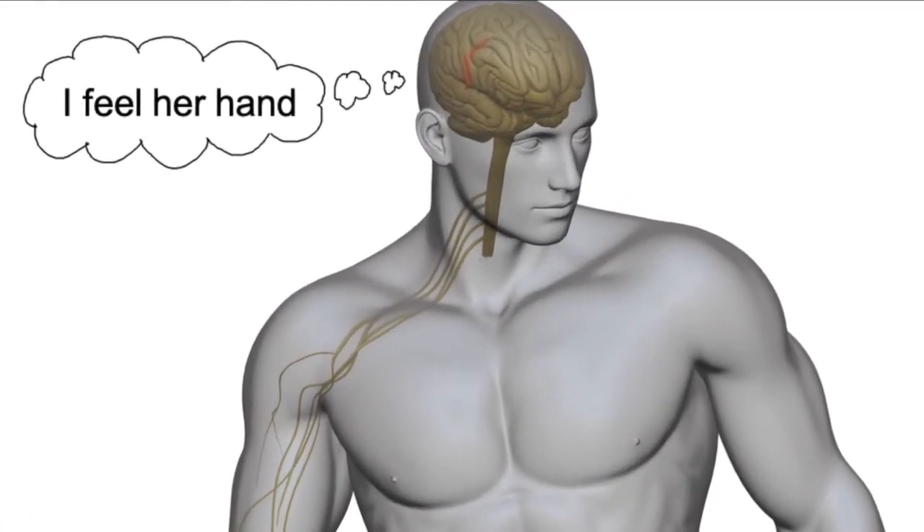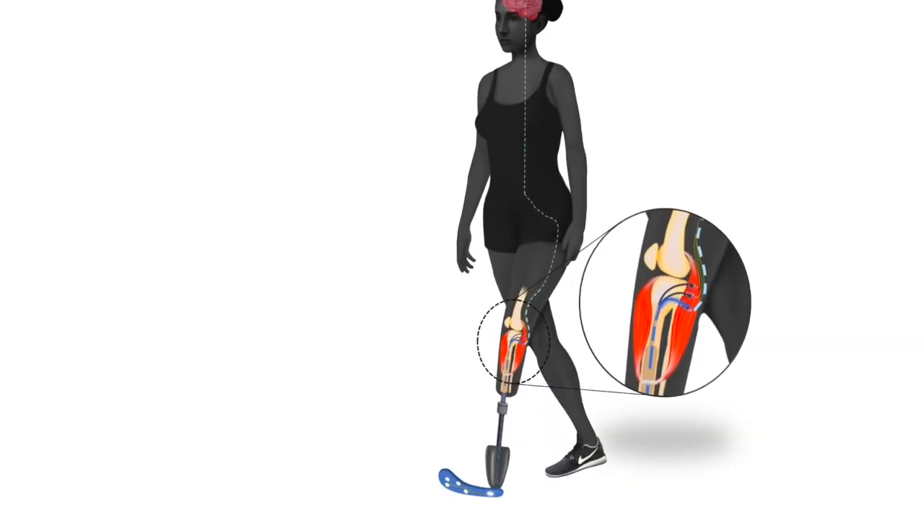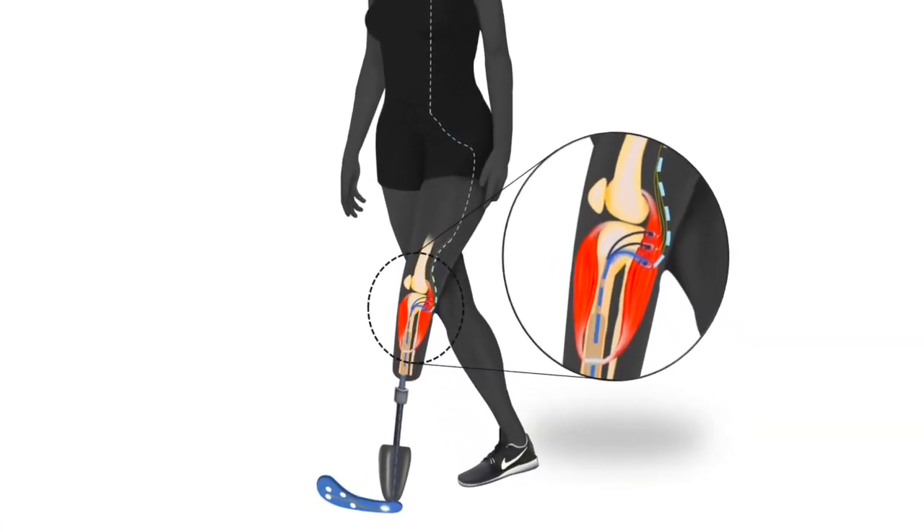For patients with traumatic or existing amputation, regenerative grafts can be used to create these interfaces. In preclinical validation, the mechanoneural interface sensed distinct pressures and vibrations, generating the same neural signals that normal skin produced.